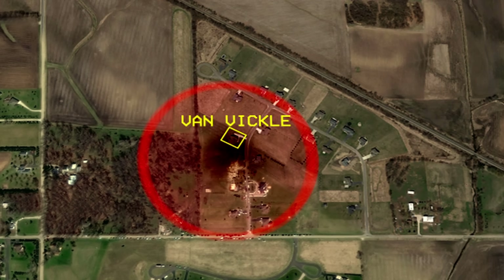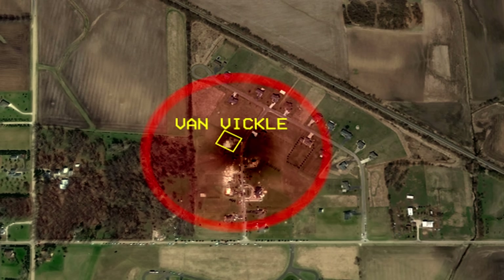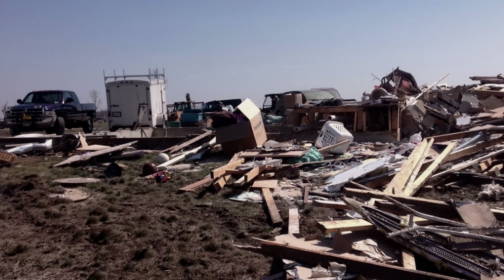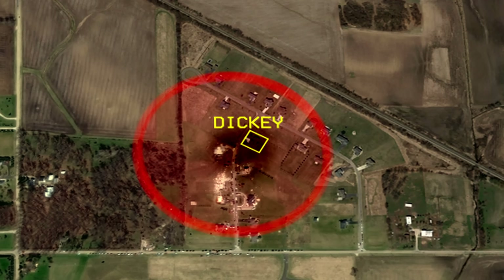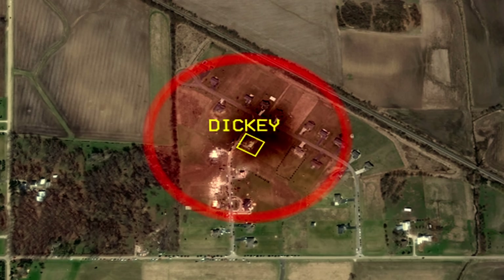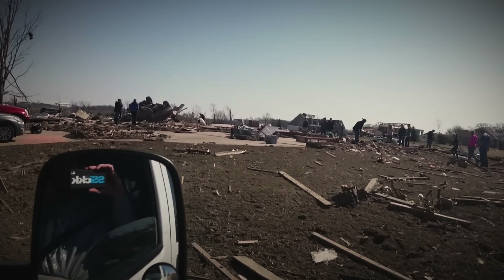The Van Vickle home was the next one hit, where the town's sheriff lived. Unsurprisingly, this home was completely leveled. There was also a dog inside, but by a miracle, the dog only suffered minor cuts and bruises. The Dickey family home, across the street, was the next house directly impacted by the core of the tornado. It was completely swept off of its foundation, leaving only the basement.